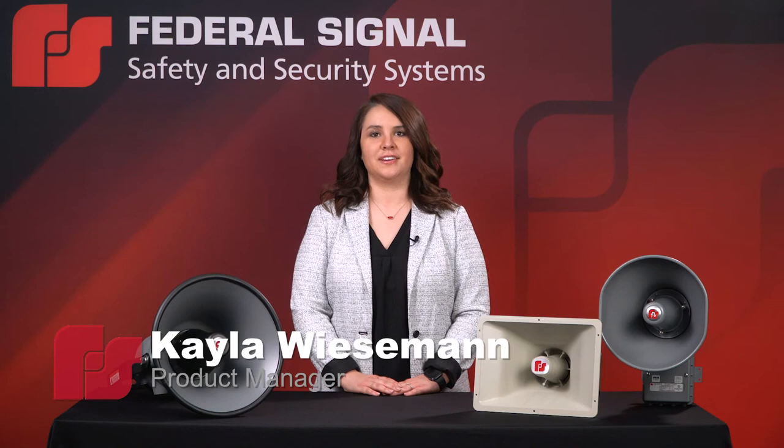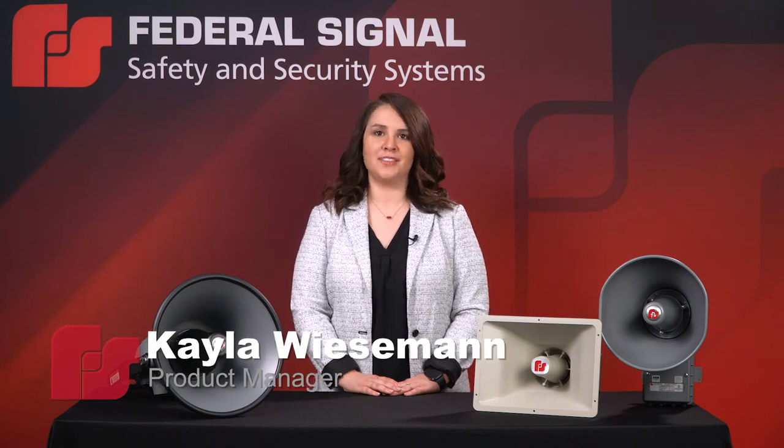Hi, I'm Kayla, product manager at Federal Signal, and I'd like to talk about our SST3 product family.